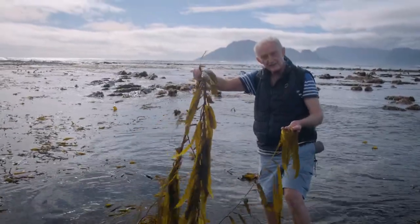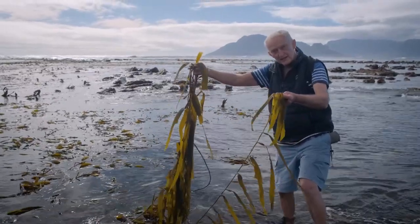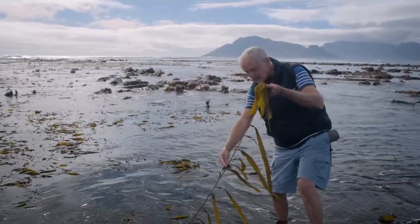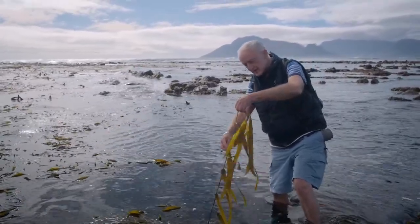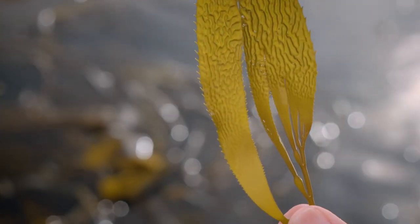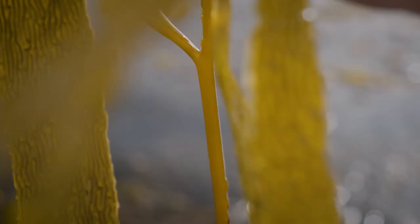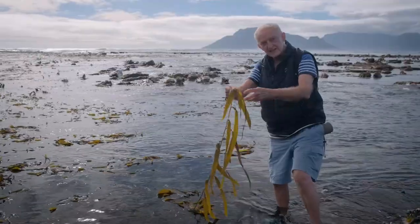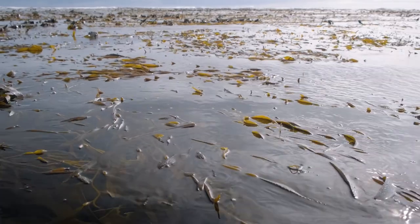Here we've got a third species of kelp — this is called the bladder kelp. It still has a holdfast, very much like the holdfasts of the other kelps, but the stipe is extremely long and thin — it can be 20 or 30 meters long. At regular intervals along the stipe there's a corrugated little frond, and at the base of each frond there's an air-filled bladder that keeps the whole thing afloat. In South Africa this species is actually very scarce and only found at a couple of sites, but this is the genus of kelp you get, for example, in California — and in the rest of the world there are big beds of this.